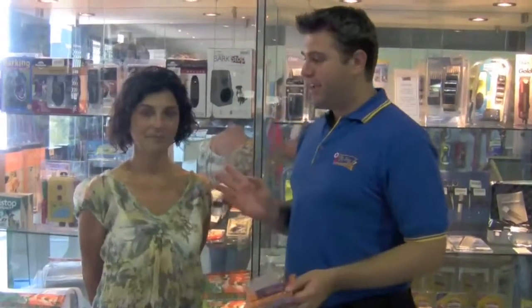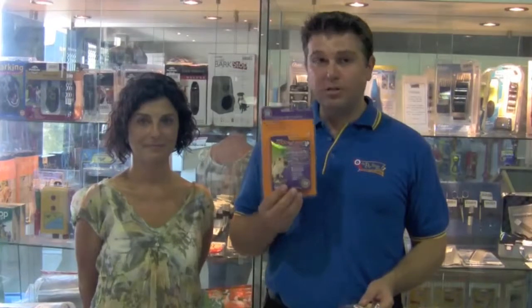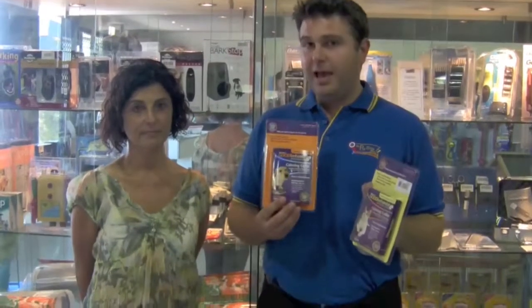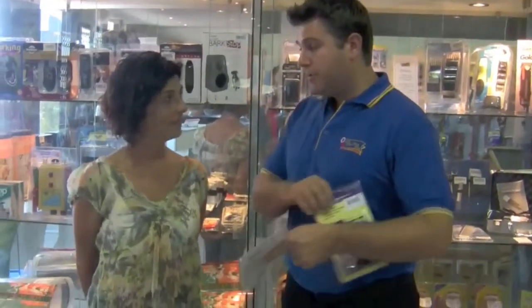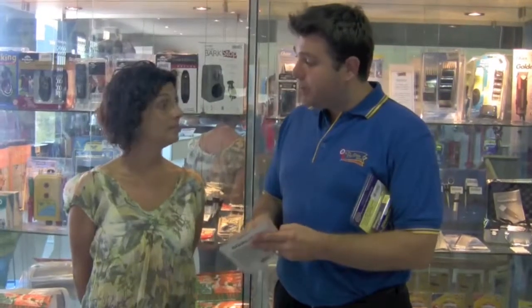Welcome to another Pet Shop Boys video. Today we've got our special guest Leah from Flatland Pets, who will be talking to us about the Good Behavior calming collars for dogs or cats. These are relatively new into the country but have been fantastically popular and very well received by pet owners. As I'm opening up this calming collar, can you tell us a little bit about how the calming collar works?